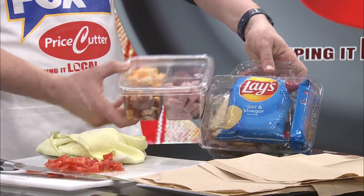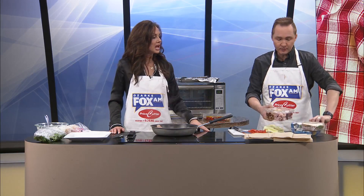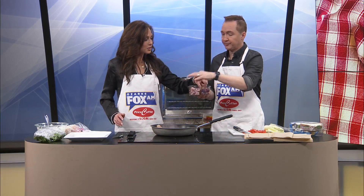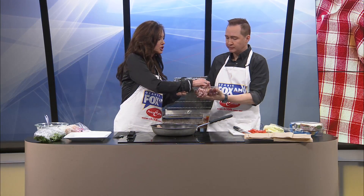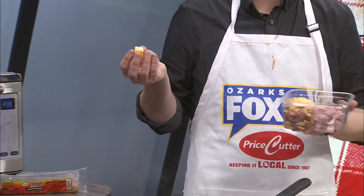They make these in a variety of ways, so it might have a different chip, or a different sandwich, or a different sweet. We just wanted to point that out. We picked these up at Price Cutter yesterday. This is my go-to nut. I'm going to take a grape and a little piece of cheese. So good! What a great snack option.